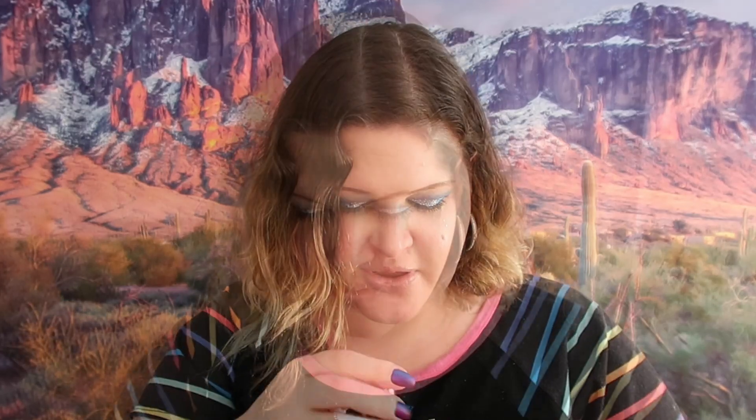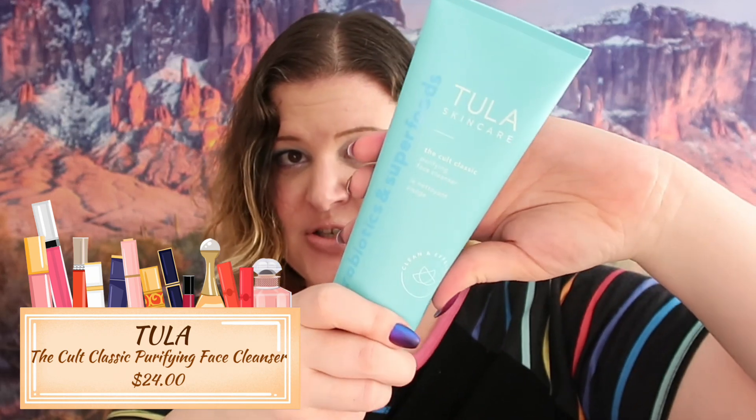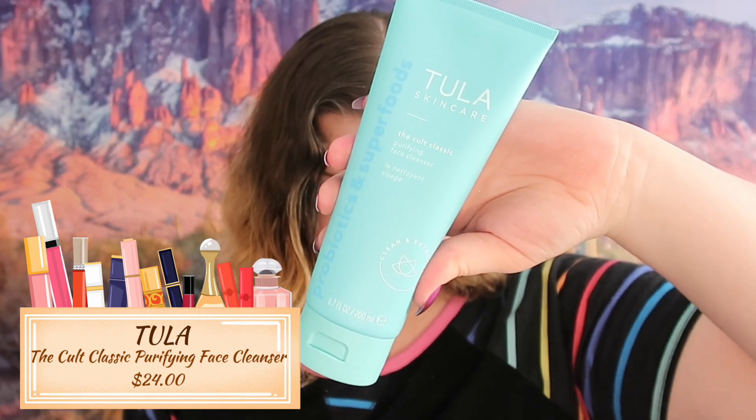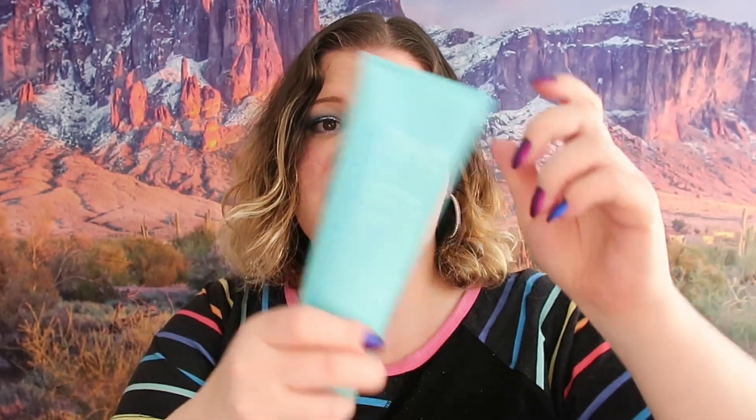The next thing we got is the Cult Classic Purifying Face Cleanser from Tula Skincare. This is a brand I actually really like quite a bit. This cleanser retails for $34 and it is a pretty generous size. I always need more face cleansers so I'm happy about this one.